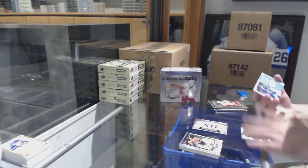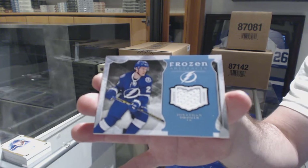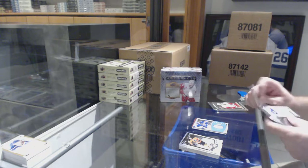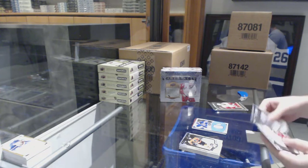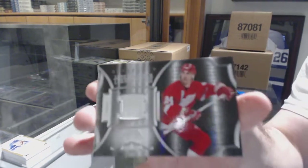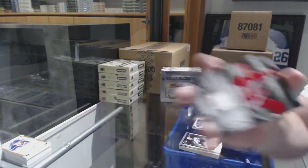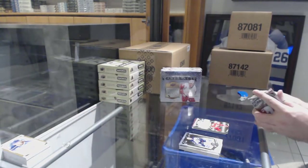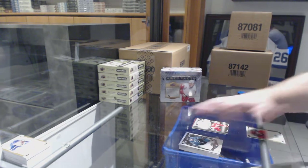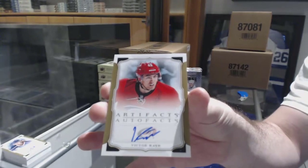For the Tampa Bay Lightning, Frozen Artifacts jersey of Jonathan Druin. For the Red Wings, Lord Stanley Legacy Relics — Kraschelios. And we've got an autofax for the Carolina Hurricanes — Victor Rask.